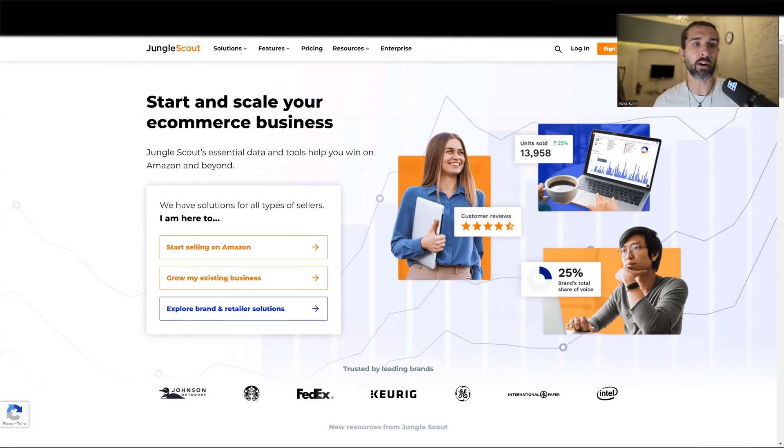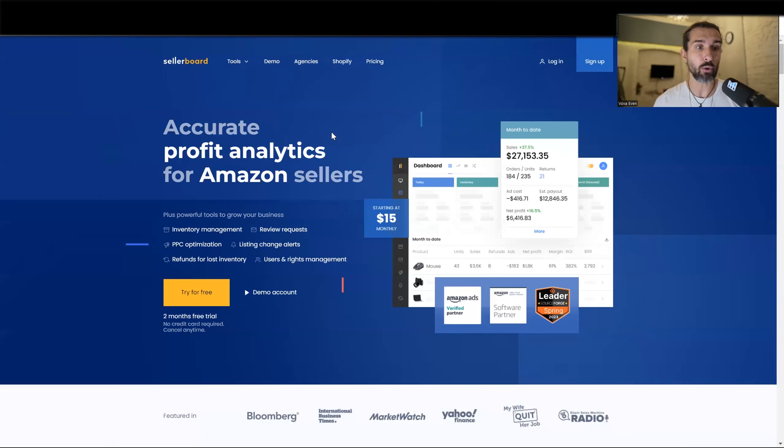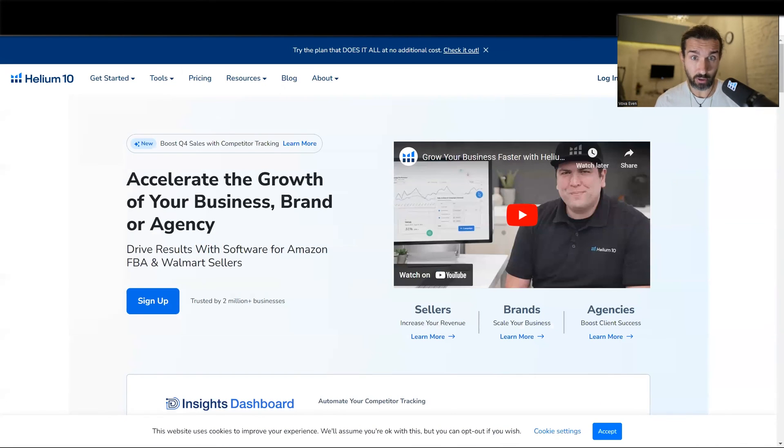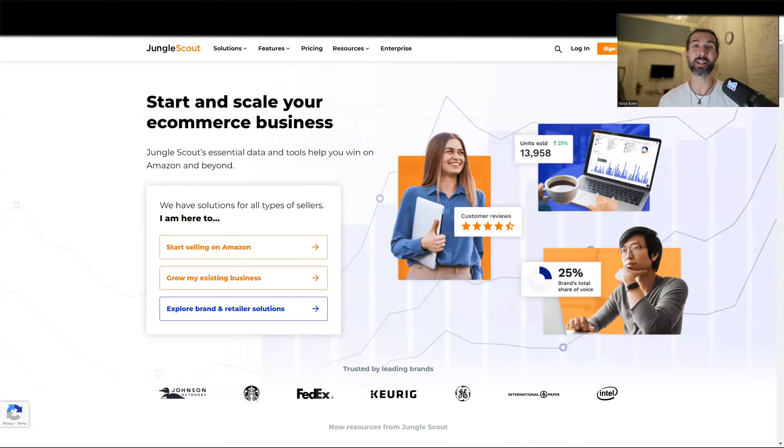So again, all five tools are in the description along with the best offers for them. Number one, that I'm currently using also for my business: Sellerboard. Second option is SoStocked. Third option is Sellerize. Fourth option, Helium 10 — the Blue Giant. And fifth option is Jungle Scout — the Orange Giant. All the links are in the description for you with all the best discounts, all the best videos, and all the best blog posts.